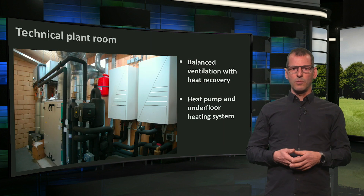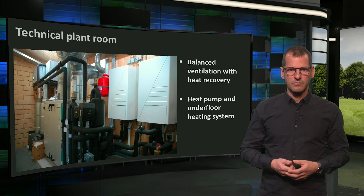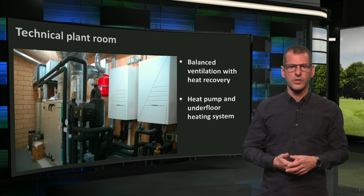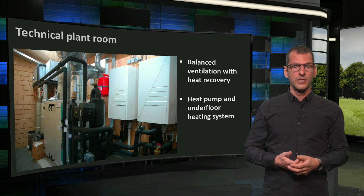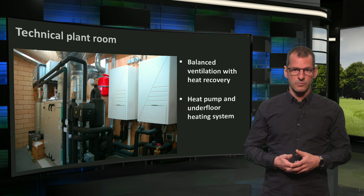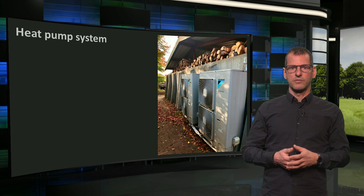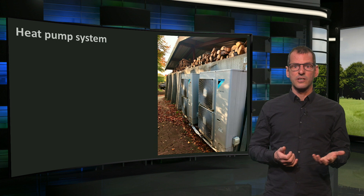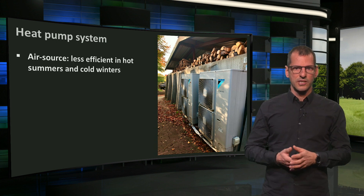Now, a more complicated story concerns the building services, which we can find in the technical plant room. Here you see a bunch of them, with the air treatment chambers with heat recovery wheel to the left. The heat pump system for the underfloor heating can be seen from the black pipes, and the boxes to the right are the heat pumps. Here you see the exterior part of the heat pumps — the condensers — which extract heat from the air in winter, and possibly discharge heat from the building in summer. So they are air source heat pumps.